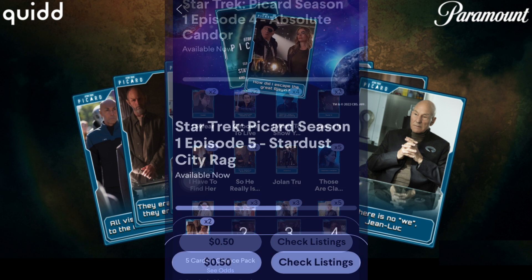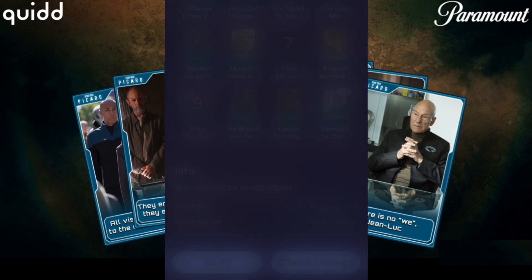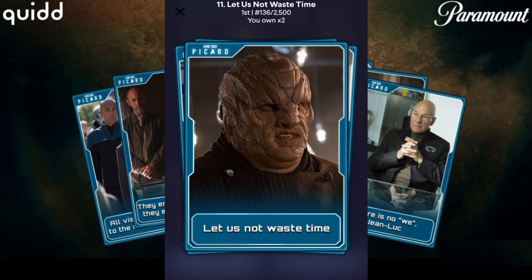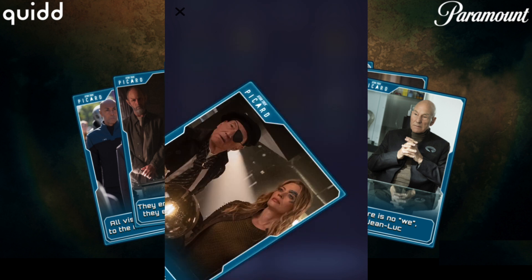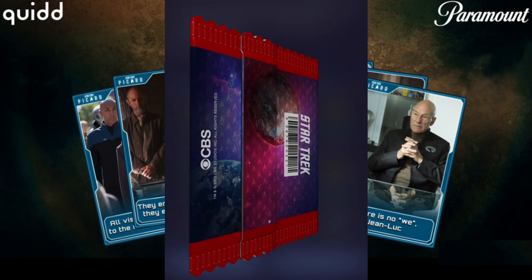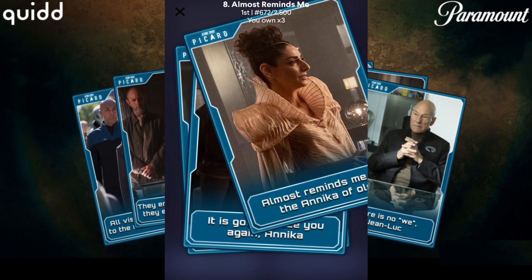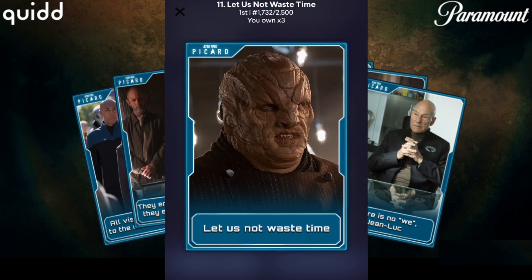Now let's go to Season 1 Episode 5: Stardust Rag, and I think we'll get some good stuff. 136 right off the bat here. Not the best, although I do just really appreciate these card designs nonetheless — really cool stuff. Let's do one more pack to finish this set off, crossing our fingers as always. 672, and nice — a 121 low value. Pretty good pull there.